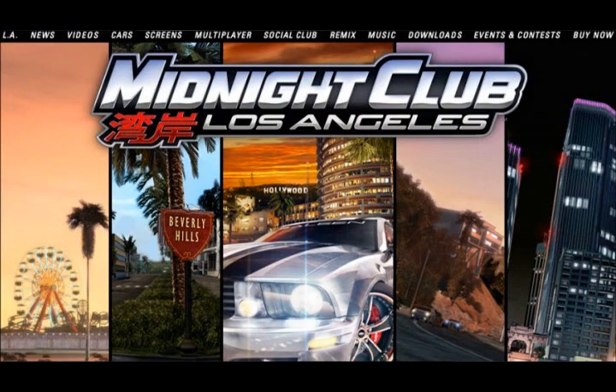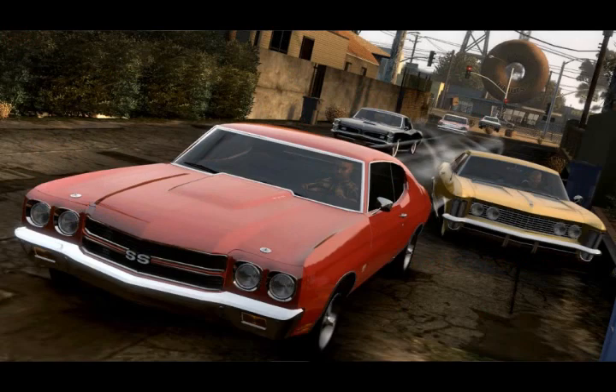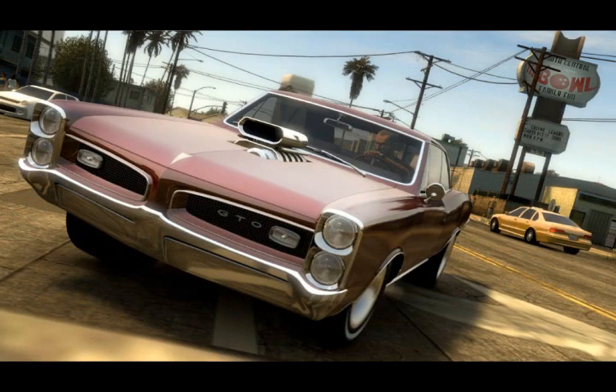Rockstar Games announced new downloadable content for Midnight Club Los Angeles for the PS3 and Xbox 360. This new downloadable content is the South Central Upgrade Map, which will be a third of the size of their original game map. Players will now be able to drive a new area of the city which will include LA landmarks such as Exposition Park, USC Campus, and the Shrine Auditorium. The content is free to download.